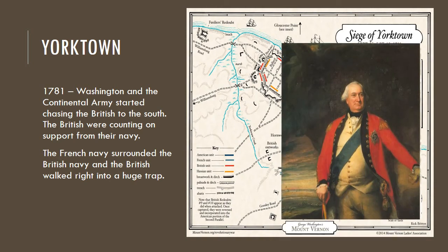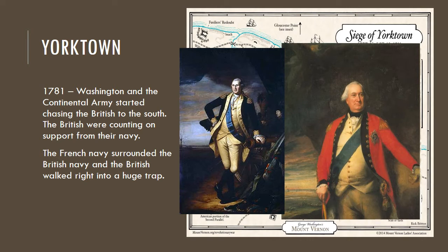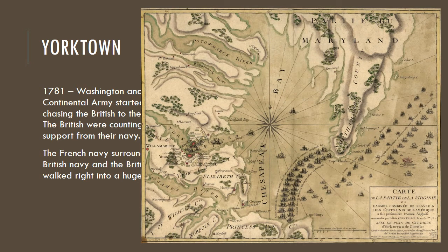The British were commanded by General Cornwallis — Lord Cornwallis, as you see here — and there's Washington, General of the Continental Army. This map, though a little blurry, shows how the French navy surrounded the British, and you can also see some of the land engagements in Yorktown.